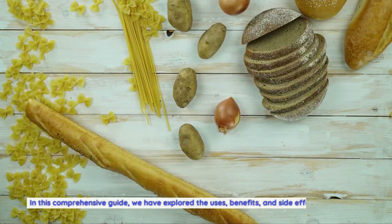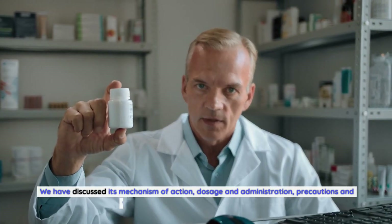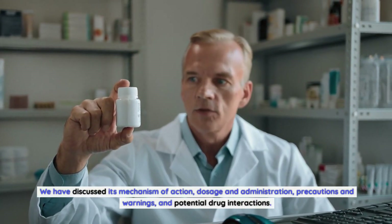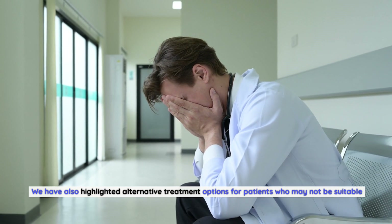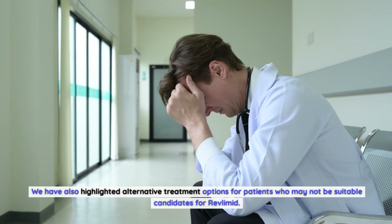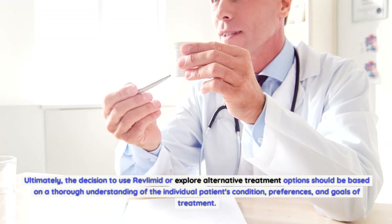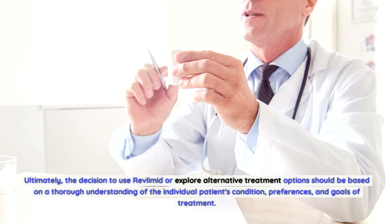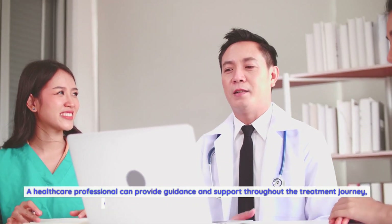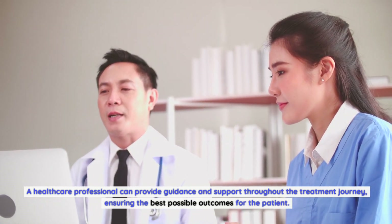In this comprehensive guide, we have explored the uses, benefits, and side effects of Revlimid. We have discussed its mechanism of action, dosage and administration, precautions and warnings, and potential drug interactions. We have also highlighted alternative treatment options for patients who may not be suitable candidates for Revlimid. Ultimately, the decision to use Revlimid or explore alternative options should be based on a thorough understanding of the individual patient's condition, preferences, and goals of treatment. A healthcare professional can provide guidance and support throughout the treatment journey, ensuring the best possible outcomes.